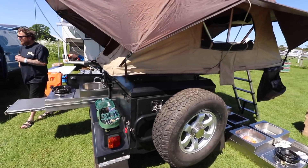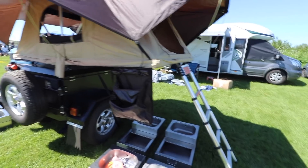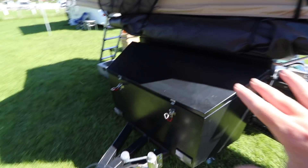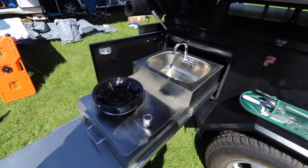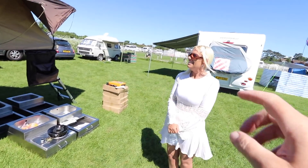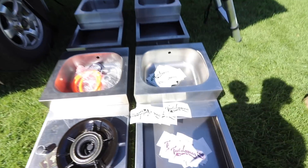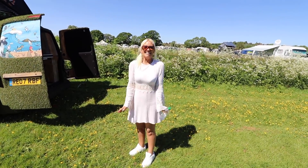Look at what a trailer this is - it folds up into this tiny thing and out of that you get a huge tent on top of it. There's a ladder going up, and on the other side you've got a sink, storage, a burner and a cooking space. It's tiny, isn't it? It's compacting to nothing. It's called Fuel Lagoon. Yeah, I'm impressed with that - it's amazing!